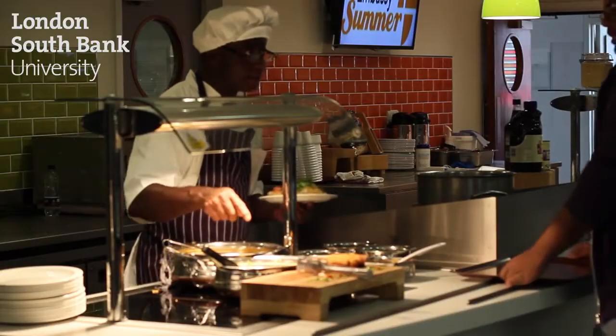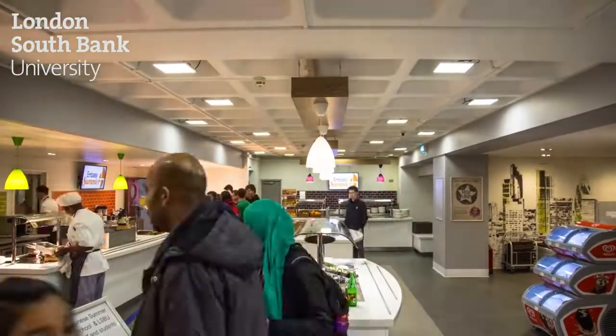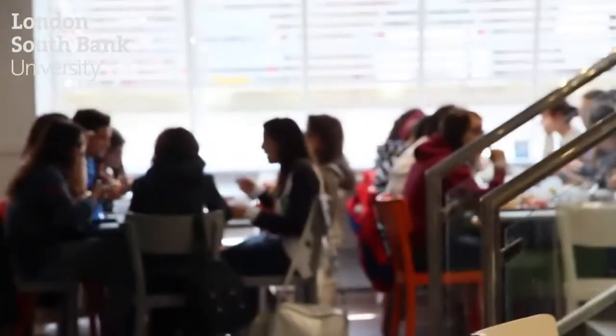The canteen offers great quality food at affordable prices and the university also has seven other coffee shops available for students.